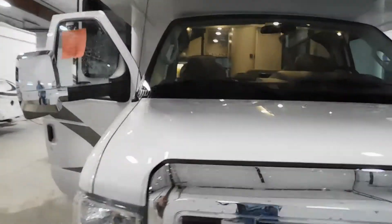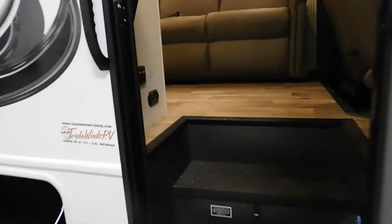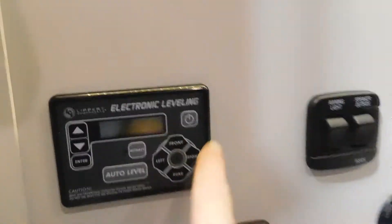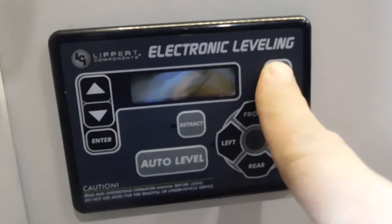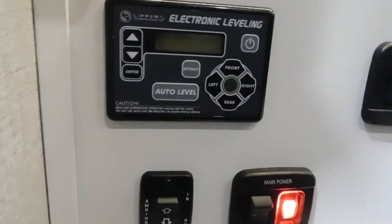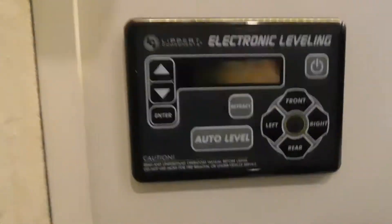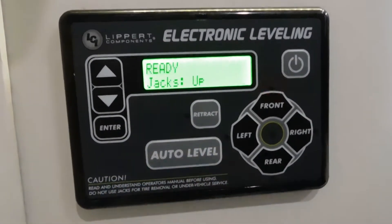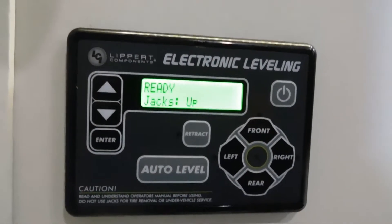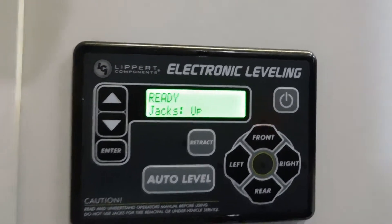Once the unit is parked, the first thing we're going to do is bring down our auto-leveling system. Come inside your entry doorway and hold the button on the right to turn it on. Your key has to be turned on — you need power to the unit, but not started. Turn it on and simply hit auto-level. The auto-level will bring all your feet up and down to get the unit nice and level for you. Once you've got the unit level, go ahead and hook up your water and power.